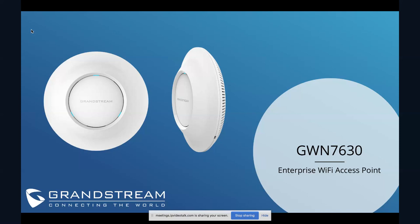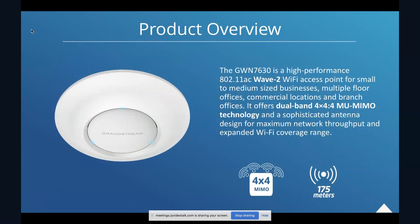Thanks everybody for being here today. We're really excited to introduce our newest GWN series Wi-Fi access point, the GWN 7630. This is the fourth Wi-Fi access point in the GWN series, which also includes GWN Cloud, our free Wi-Fi management and monitoring platform, which I'll tell you a little bit about later.